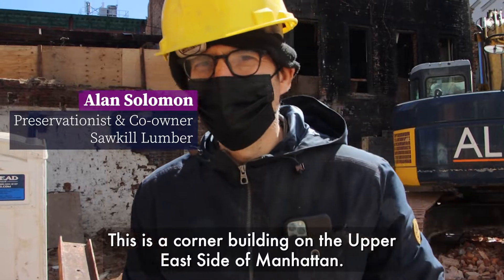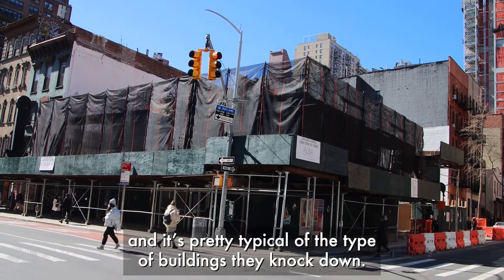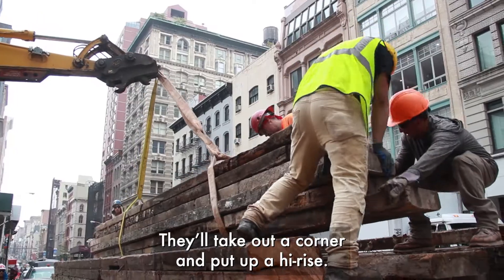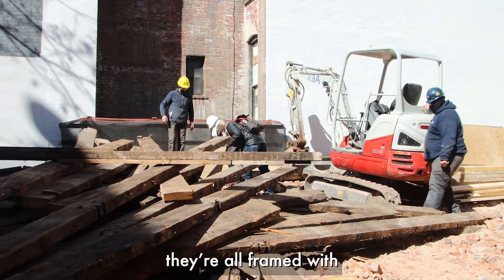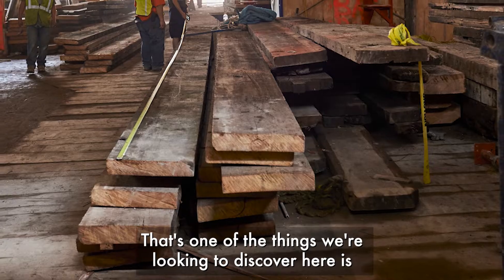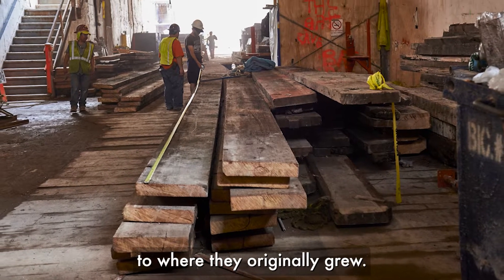This is a corner building on the Upper East Side of Manhattan — 83rd and 2nd Avenue. It's pretty typical of the type of buildings they knock down; they'll take out a corner and put up a high rise. But they all have one thing in common: they're all framed with old growth heartwoods from forest. That's one of the things we're looking to discover here — how the tree rings lead back to where they originally grew.